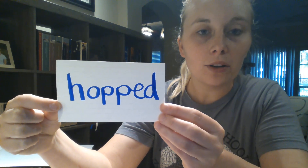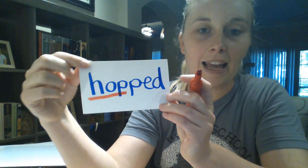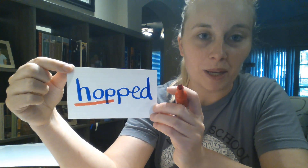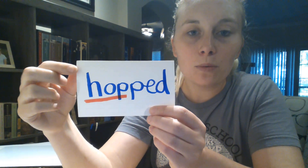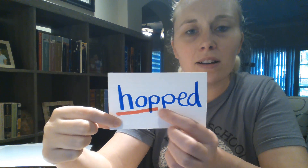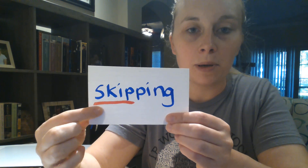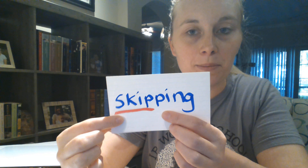Here's the word 'hopped.' What do you think the root word or base word in 'hopped' is? If you said 'hop,' you would have been correct. Now what do you notice about the root word 'hop'? I didn't just add the -ed on the end — I also have a double P here. If I look at my word 'skipping' again, I also notice I have my root word 'skip,' my ending -ing, but I had to add an extra P.